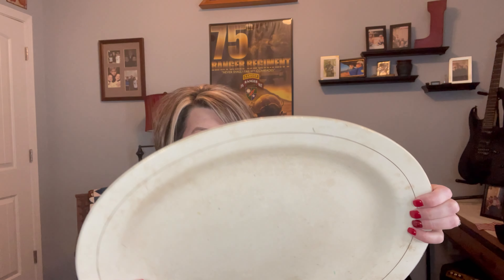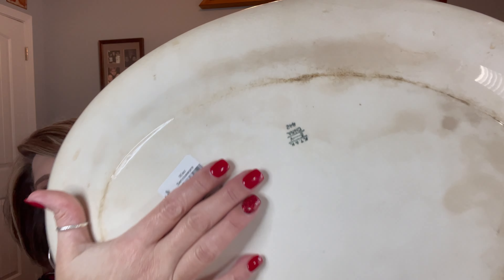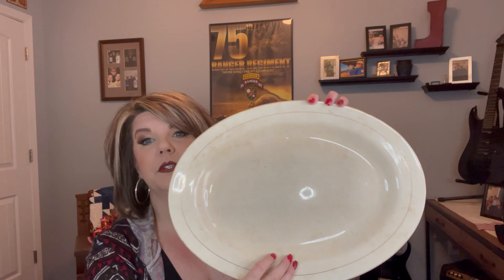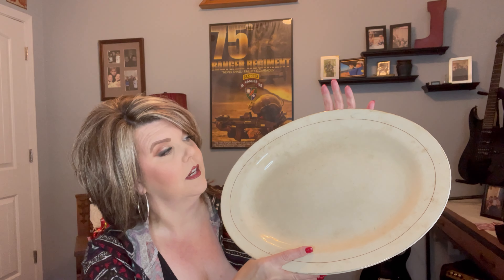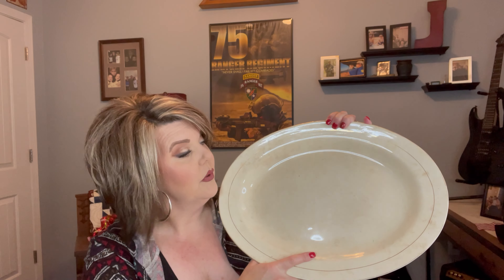I also bought this old platter — it's really, really old and you can see it's got the stamp on the back. I paid $2.99 for it. I love old dishes, and this is a really old piece for $2.99. You can display it, and I actually already have a place in mind for it when I take down all my Christmas decor.